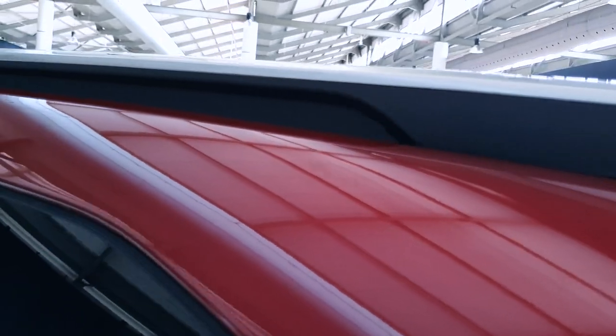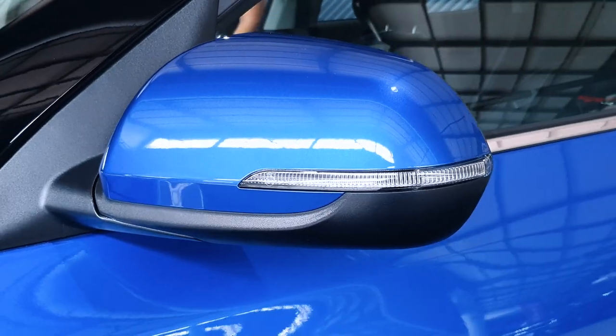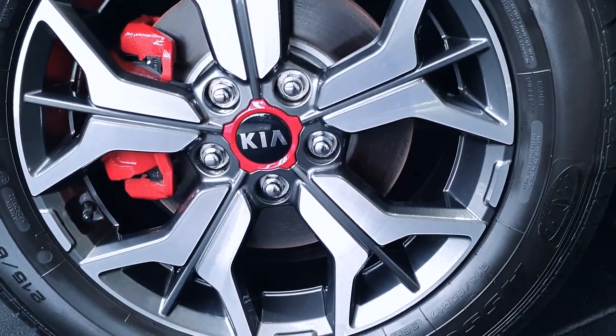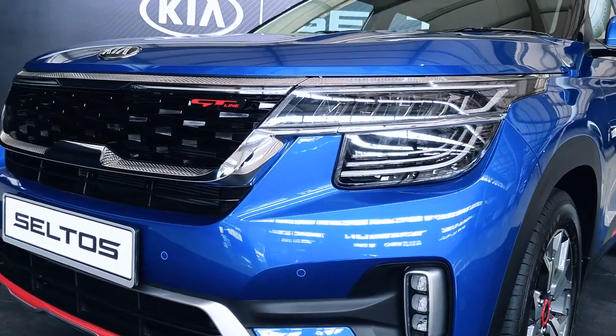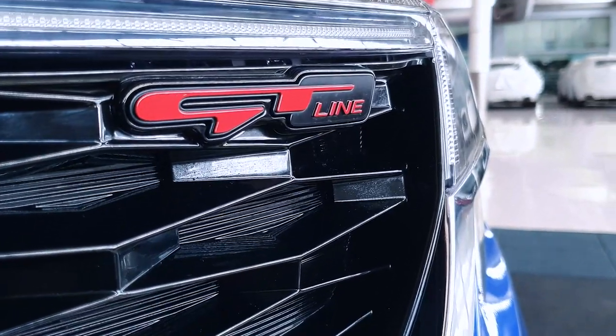Around the back, you'll find heartbeat LED rear clusters and a dual muffler setup housed in the rear bumper. A minimalist rear spoiler sits on top, as well as a sharp fin antenna and roof rails. The car looks really good in my opinion. Note that the premium GT Line features additional sporty embellishments, not limited to the GT badging and red accents around the car.